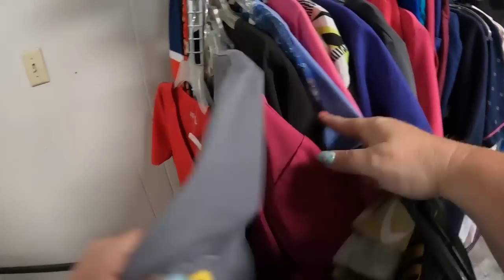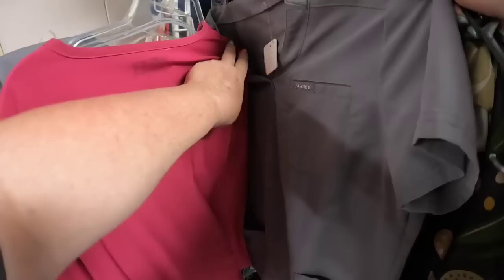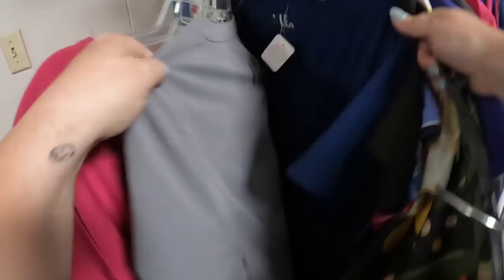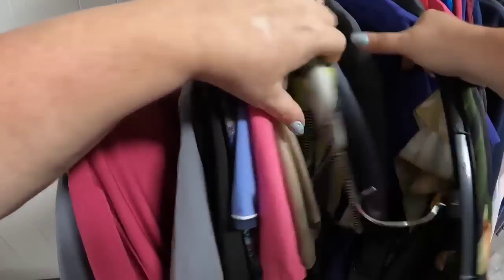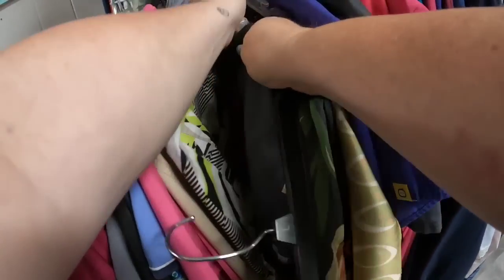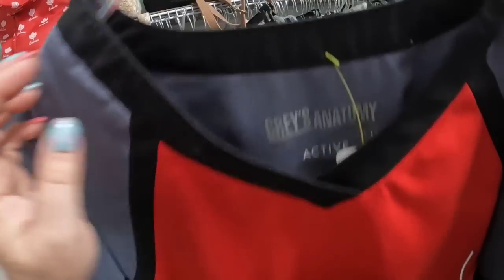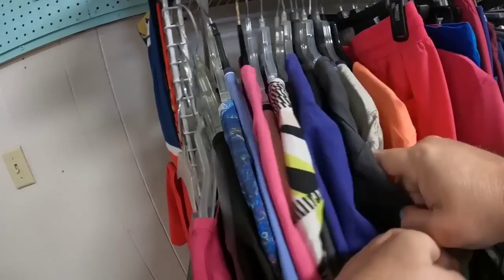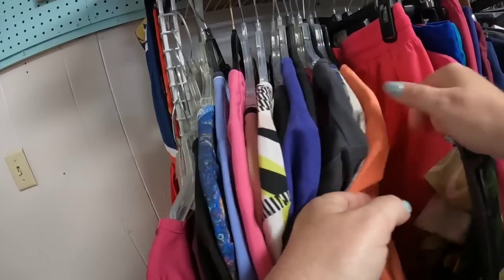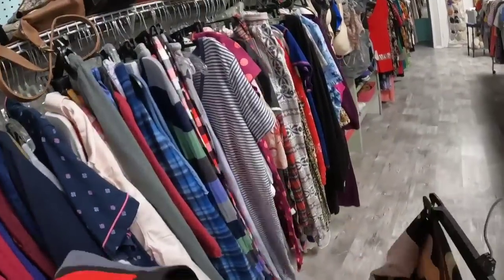We're going to look at the scrubs. I got a ton of scrubs last time we were here and a lot of them have sold already. I do very, very well with scrub tops — as long as you can get them for about $3 or less, they sell for $12 to $15 typically. Grey's Anatomy Active by Barco — that one is a good one to pick up. Another great brand is Koi, specifically the Kathy Peterson line, which does very, very well for me.